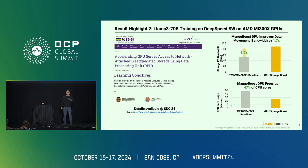The next result was presented at SDC SNIA last month, co-presented with our partner from AMD. We showcased our technology running on MI300X GPU servers with our DPU Storage Boost, running a LLaMA 370 billion parameter model on DeepSpeed software from Microsoft Open Source on AMD MI300 GPUs connected to a storage server. DeepSpeed allows offloading some of the working set — weights, activations — to storage. Using our DPU, we improved data movement bandwidth by 1.7x, and also freed up 47% of the CPU — about 20 CPU cores — a compelling improvement.